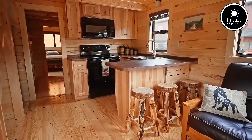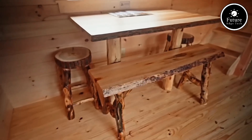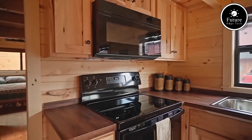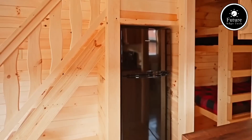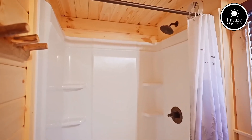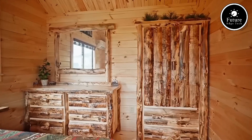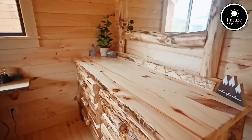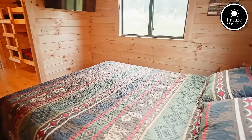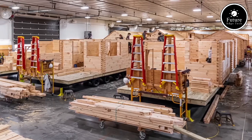These cabins are known for their durable craftsmanship, with an emphasis on quality materials and construction methods that can withstand various climates. They include high-quality insulation and energy-efficient windows, so they're comfortable year-round. Lancaster Log Cabins also provides options for interior finishes such as rustic wood paneling, hardwood flooring, and cabinetry. The cabins can be fully equipped with kitchens, bathrooms, and loft areas, making them both beautiful and functional.